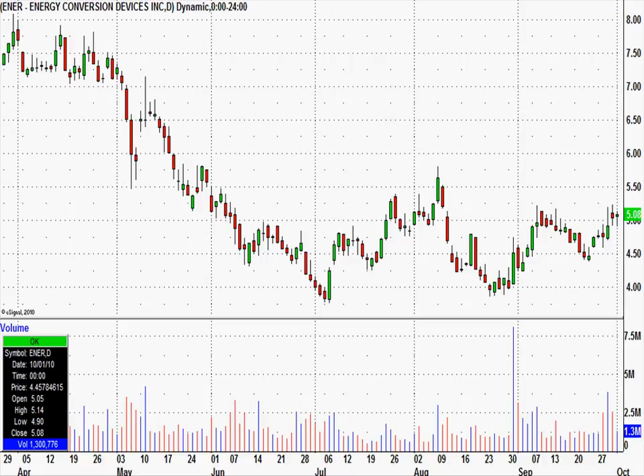This week's free stock pick is Energy Conversion Devices. There's the symbol right there: ENER. A few things I like about this one.